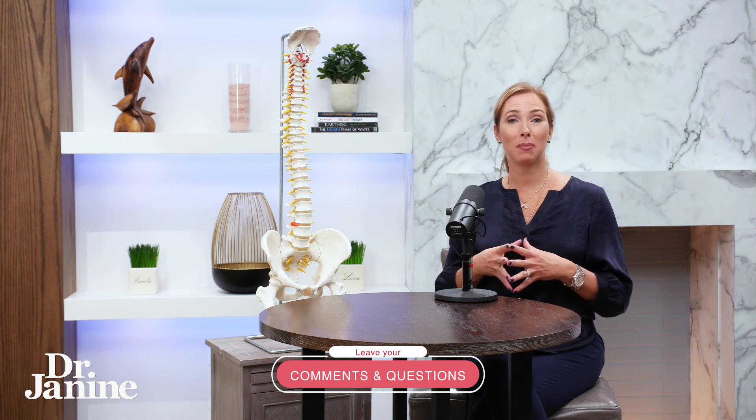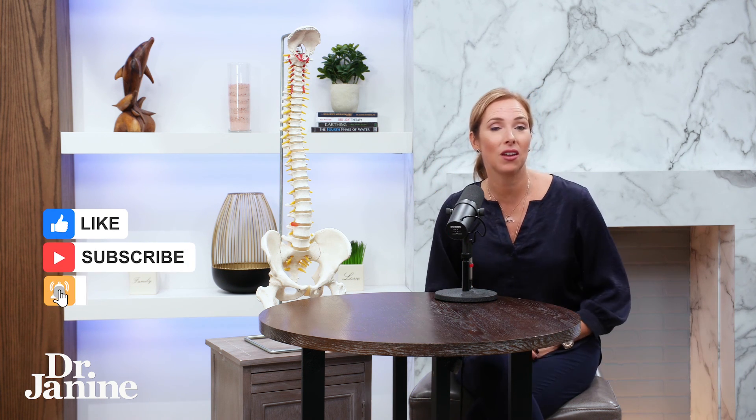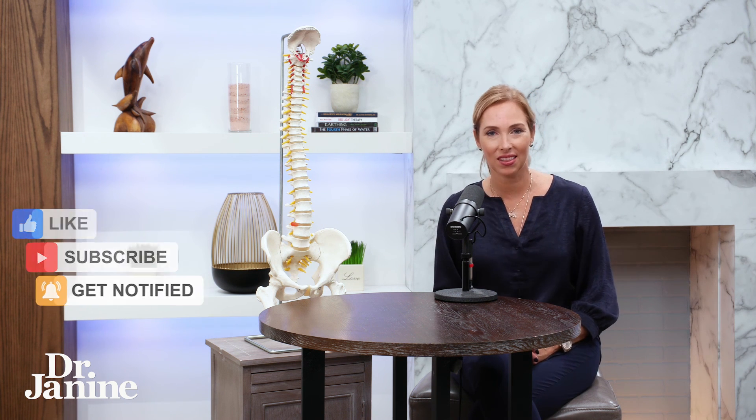I hope those tips will help you with your chronic back pain and offer you some relief. For more tips on how to do a full body detox, please check out my video — nine ways to detox and cleanse for a total body detox. I'll see you there.